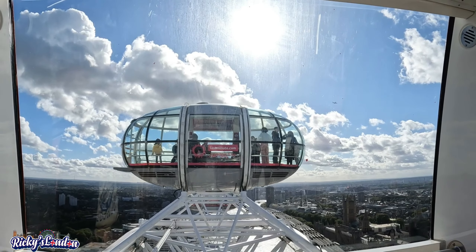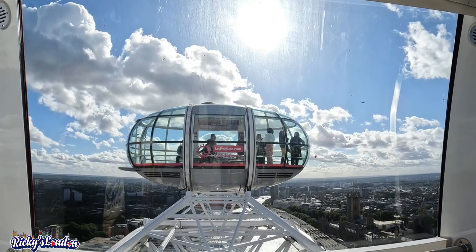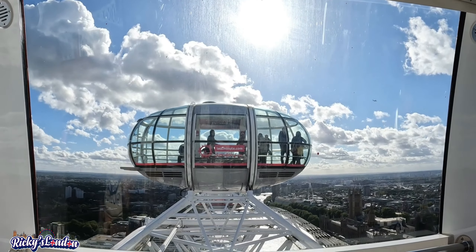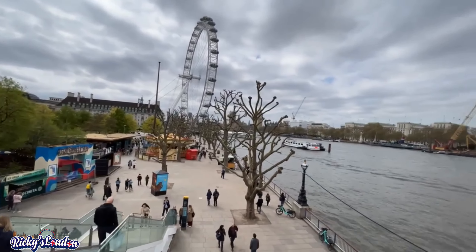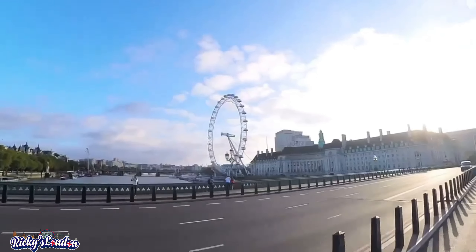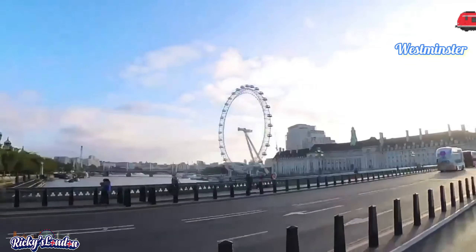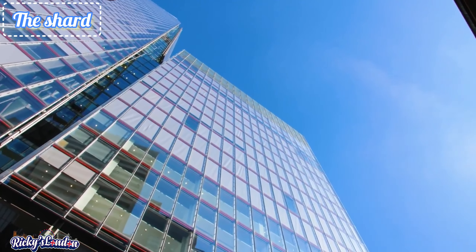There is also a package — the London Eye plus River Cruise — for £46. You can book tickets at londoneye.com/tickets. The London Eye is open from 11 a.m. to 6 p.m. The closest station to the London Eye is Westminster.